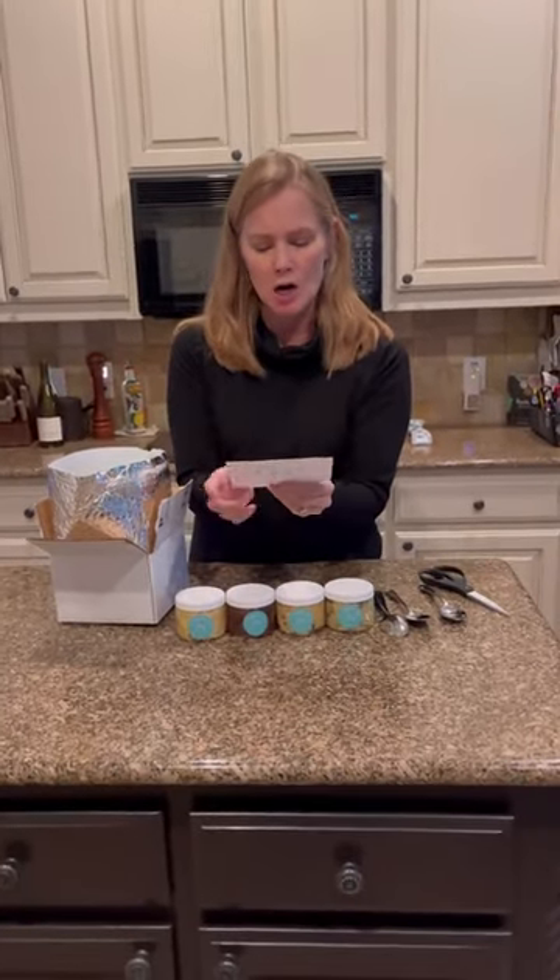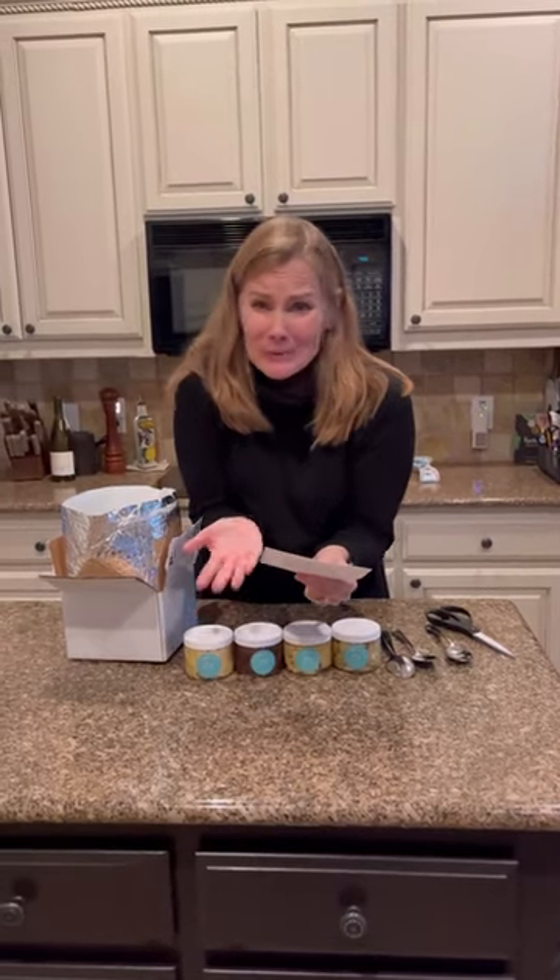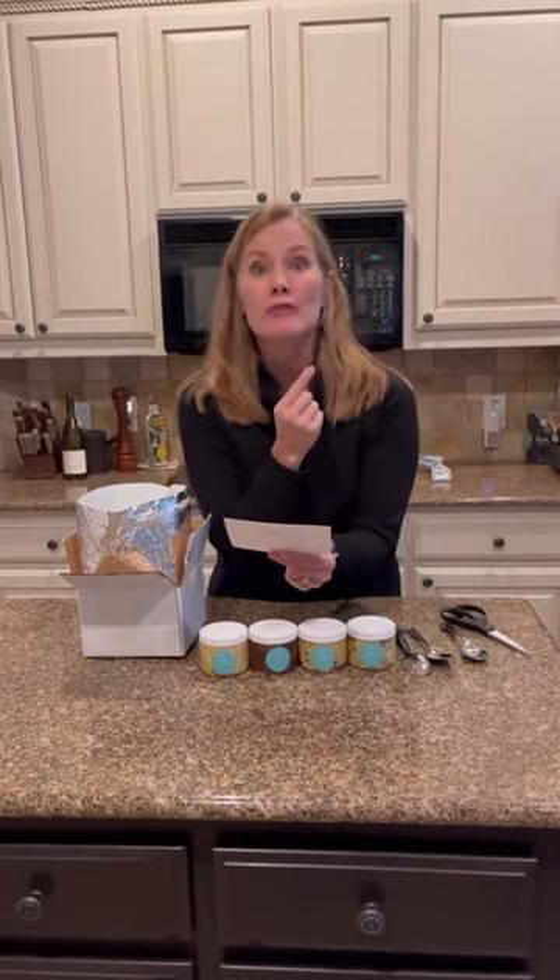And then on top comes this little card. It tells you how to bake it if you want, but it's edible cookie dough so we're not gonna bake it today. And it says you can store it in the refrigerator for up to two weeks or in the freezer for two months. So let's try.